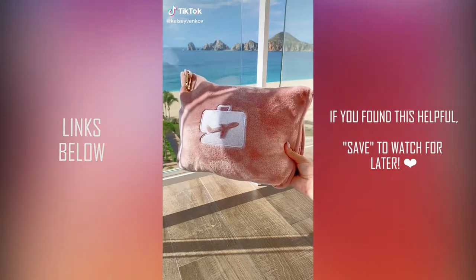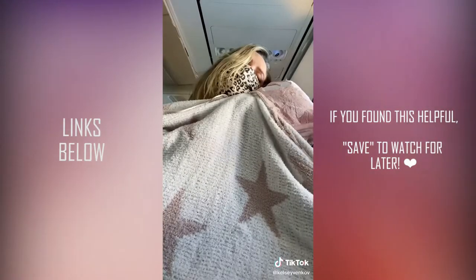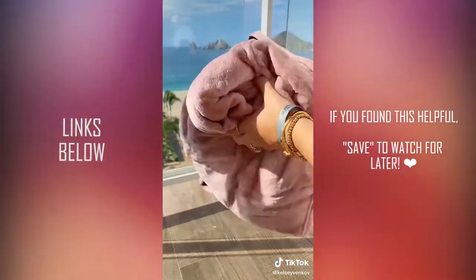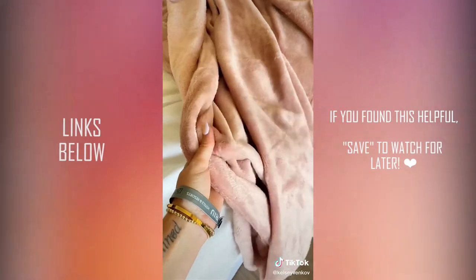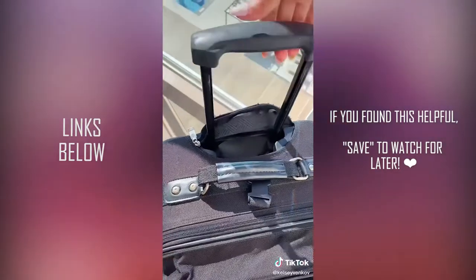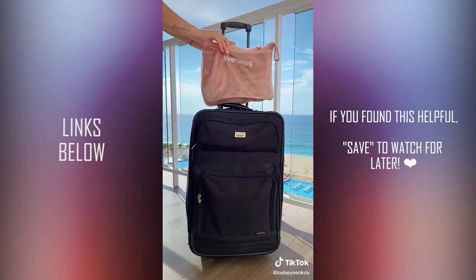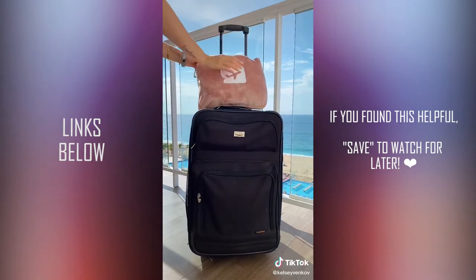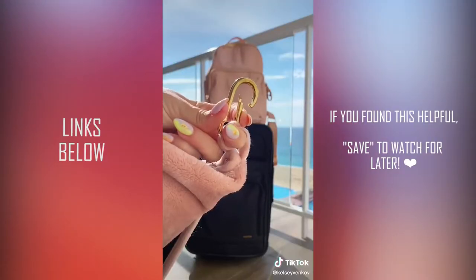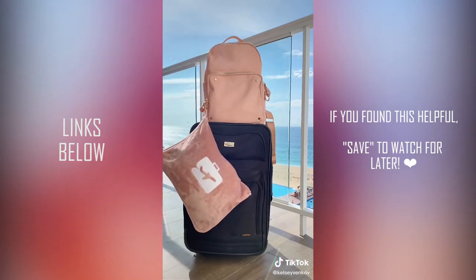One of my must-have travel items is this two-in-one pillow and blanket. It came in so handy when I wanted to take a nap on the plane, and I love that it unzips into a full-size blanket. It's really nice material — super soft and cozy, which is perfect because planes are always freezing. I got it from Amazon and it arrived the day before my trip; it was under $30. It's convenient to carry around the airport — there's an opening in the back that just slips over your suitcase handle, and you can also clip it on a purse or a backpack. I'll leave it linked in my bio.